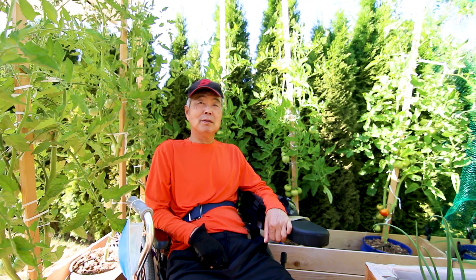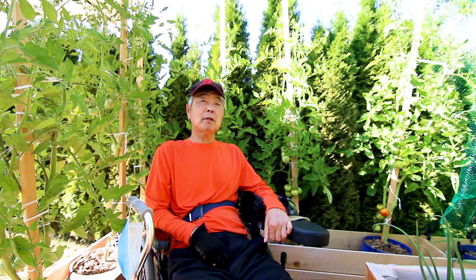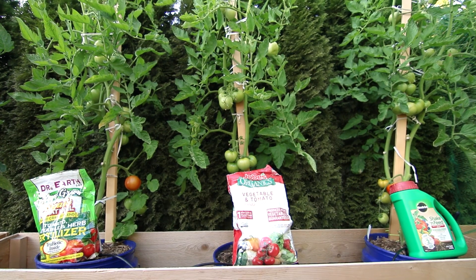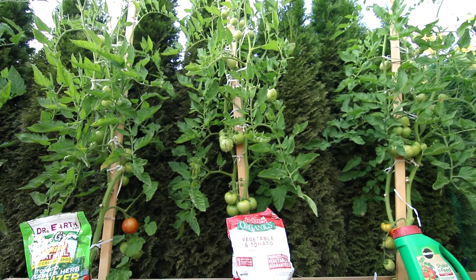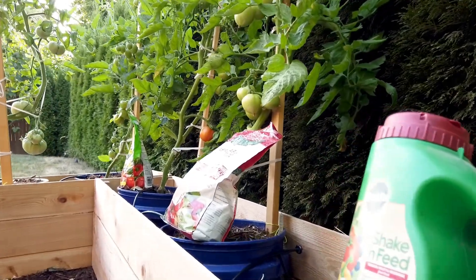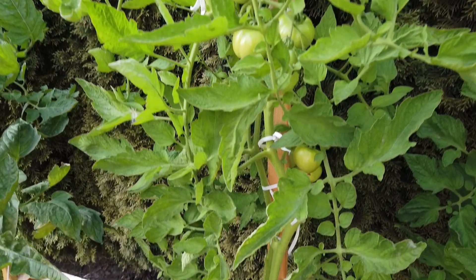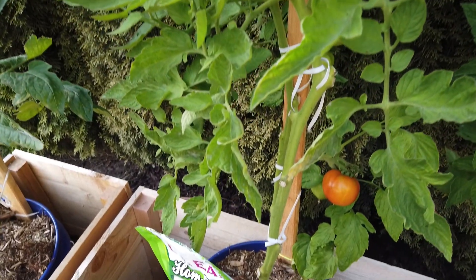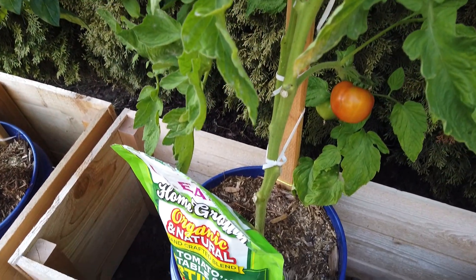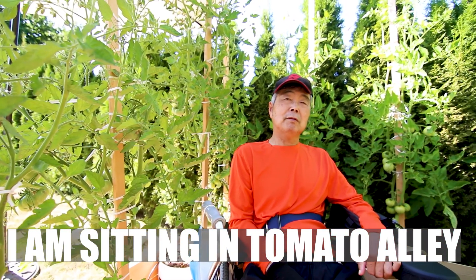Hi, my name is Hiro. Today I give you a 10-week update for Arigure Tomeru. This is a photo of the experiment. I'm sitting with the tomato plants right now.